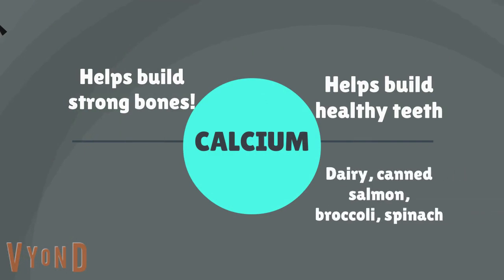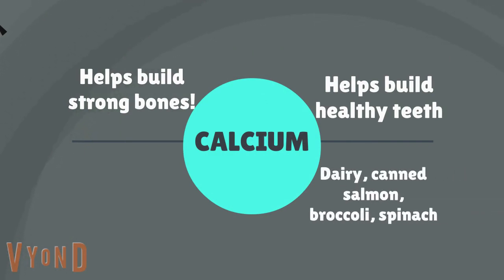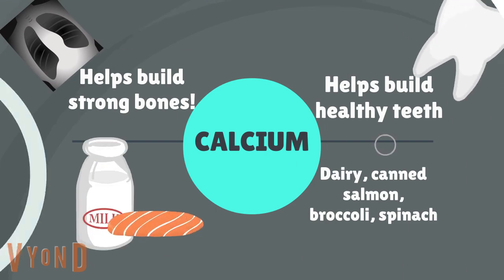First is calcium. It helps form strong bones and healthy teeth. We can get it from dairy, canned salmon, and spinach.